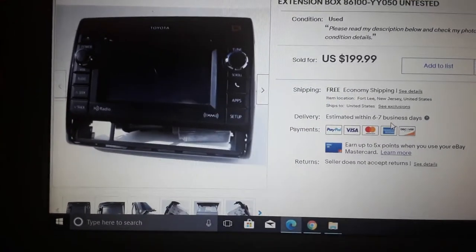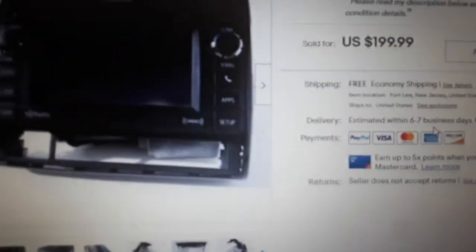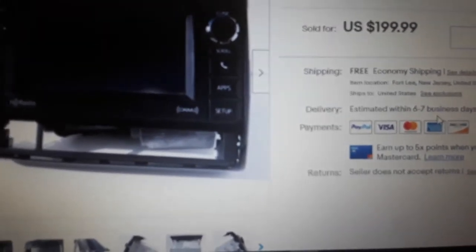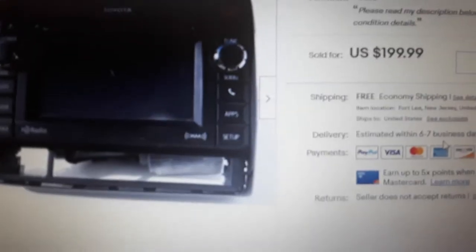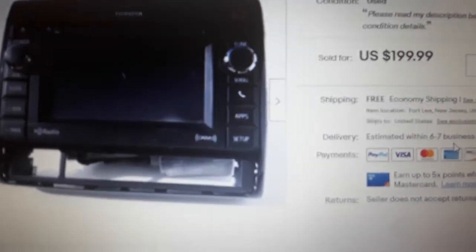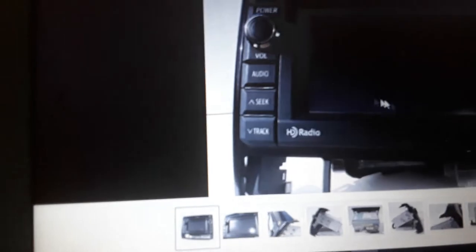It wasn't perfect — there's a little nick on the screen. I got two hundred dollars for it and it wasn't listed that long. I said February, so about six months, but it is an unusual item. Here I'll just show the parts that were with it.